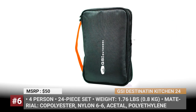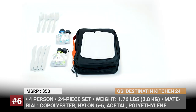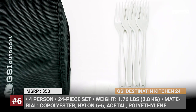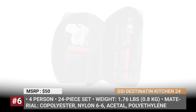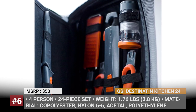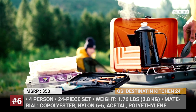GSI Outdoors Destination Kitchen 24. Weighing in at just under 2 lbs and concealed in a durable nylon case, the Destination Kitchen would be an ideal addition to the previously mentioned GSI cookware set. The major tools within this 24-piece product are four sets of cutlery, a cutting board, utility knife, and spice shakers. There are also more specialized items like a mini cheese grater, collapsible whisk, pivot spoon and spatula, food containers, scrubber, and even a camp towel. GSI uses copolyester, nylon 6-6, acetyl, and polyethylene that provide high levels of durability, covered by a lifetime warranty.